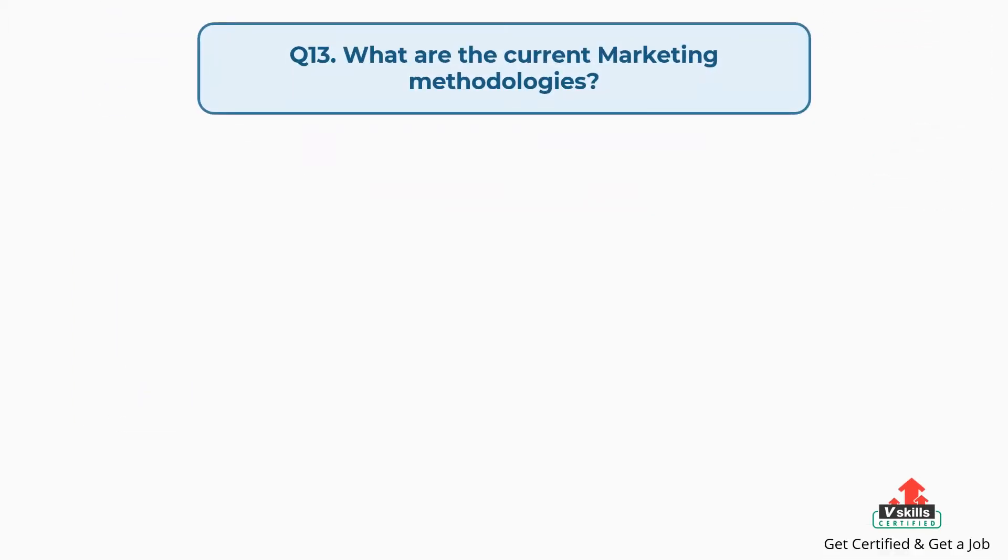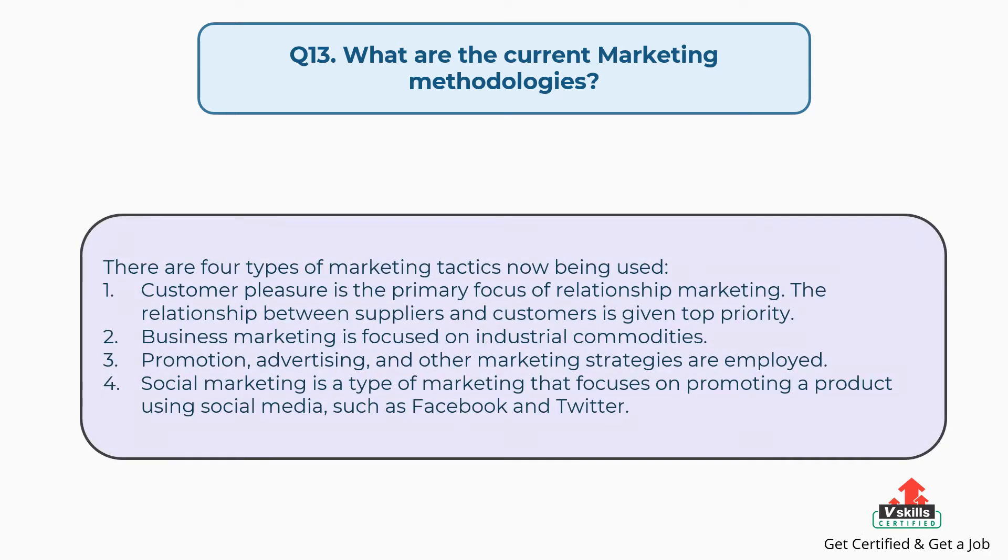Question number thirteen: what are the current marketing methodologies? The answer is, there are four types of marketing tactics now being used. First, relationship marketing, where customer pleasure is the primary focus and the relationship between suppliers and customers is given top priority. Second, business marketing, focused on industrial commodities. Third, promotion, advertising, and other marketing strategies are employed. Fourth, social marketing, which focuses on promoting a product using social media such as Facebook and Twitter.